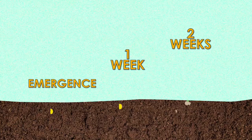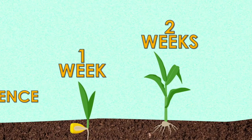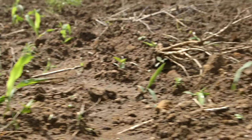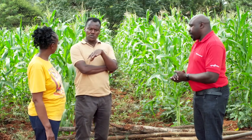The fall armyworm will appear in your farm as early as two weeks after germination. The farmer should know that the moment you plant the maize, you are expecting fall armyworm to come. So, how you do it is by preventing the fall armyworm from infesting your field, because by the time you come to spray reactively, you will have already lost a number of your crop.